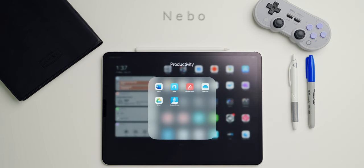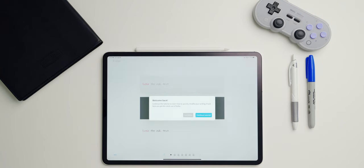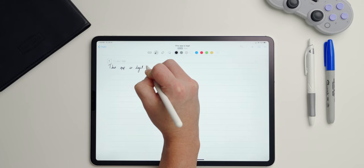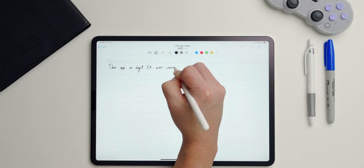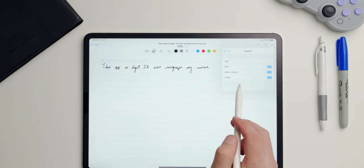Diving into my productivity folder, the first app is Nebo. If you like to handwrite your notes versus typing them, you definitely need to check out Nebo. It converts handwriting to text and it's extremely accurate — it even recognized my cursive the majority of the time, which is really saying something. From there you can export the document to view and edit it in other apps like Microsoft Word.